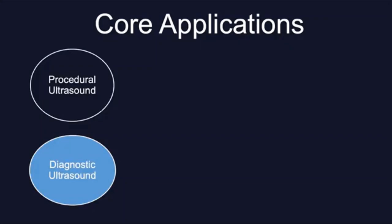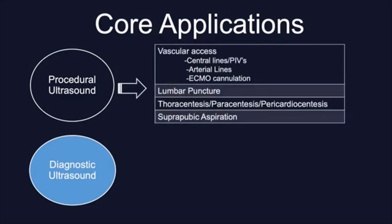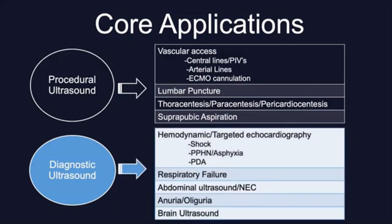When we think about bedside ultrasound domains, we think about two different core applications: procedural ultrasound and diagnostic ultrasound. In procedural ultrasound we include vascular access such as central lines, PIV insertions in cases of difficult IV access, ECMO cannulation guidance, lumbar puncture, thoracentesis, paracentesis, pericardiocentesis, and suprapubic aspiration. Under diagnostic ultrasound, we include hemodynamic or targeted echocardiographic assessment of shock, pulmonary hypertension, PDA, evaluation of respiratory failure, abdominal ultrasound, anuria/oliguria, and brain ultrasound.